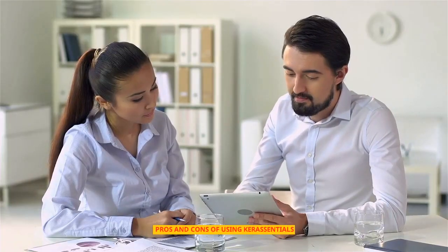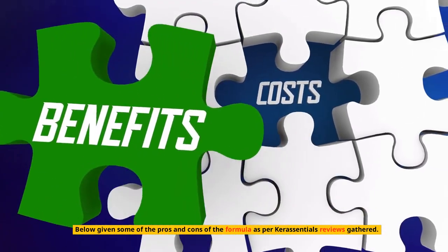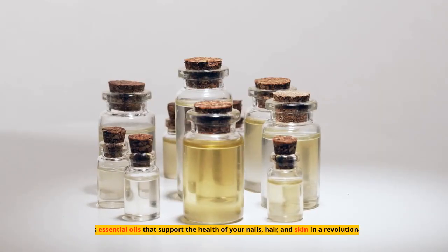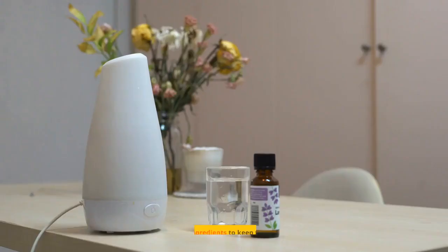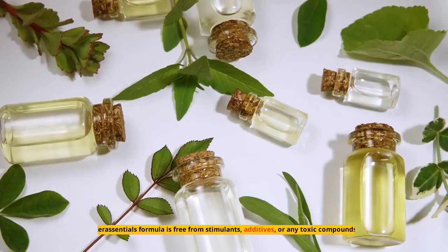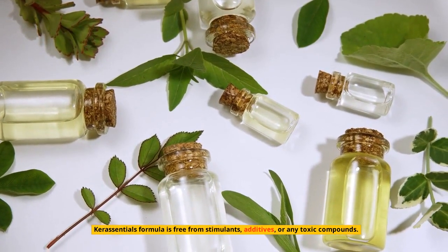Pros and cons of using Keresentials: Pros include essential oils that support the health of your nails, hair, and skin in a revolutionary way; a perfect blend of ingredients to keep their properties intact; the formula is free from stimulants, additives, or any toxic compounds; and it eradicates fungal infections along with cleansing toxins, oxidative stress, and free radicals.